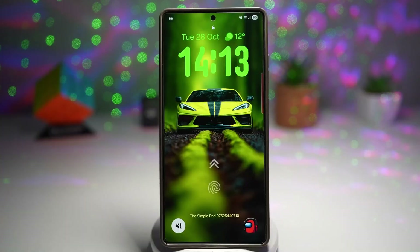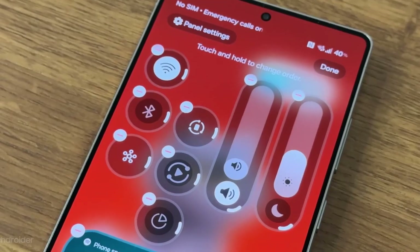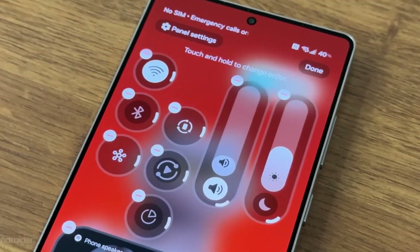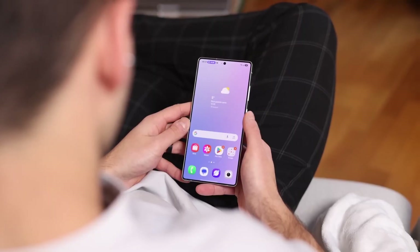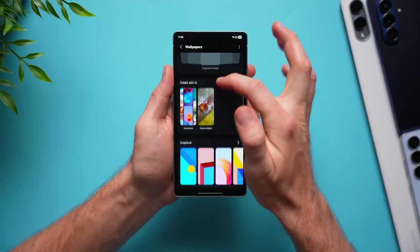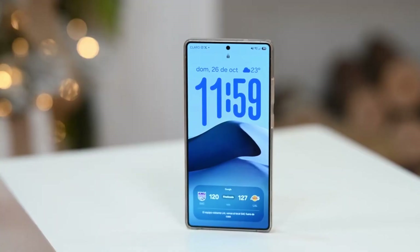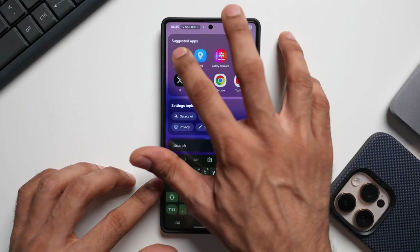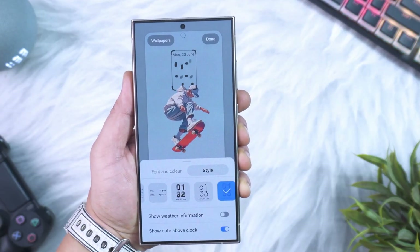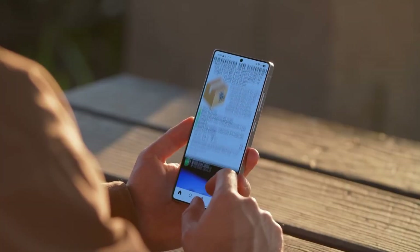Another exciting aspect of One UI 8.5 is the subtle yet impactful improvement in animations and transitions. App openings, closings, and menu interactions now feel more responsive and visually pleasing. Even small details like fading effects, bounce feedback, and pop-up expansions contribute to an interface that's smoother, livelier, and more fun to use. Combined with customizable quick settings, pill-shaped navigation bars, and improved device care visuals, this update promises a comprehensive refresh that touches almost every aspect of the user experience.